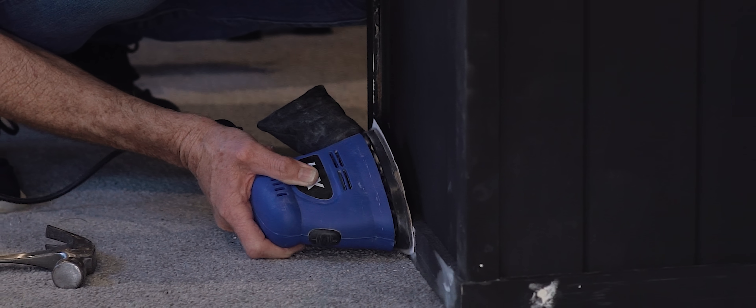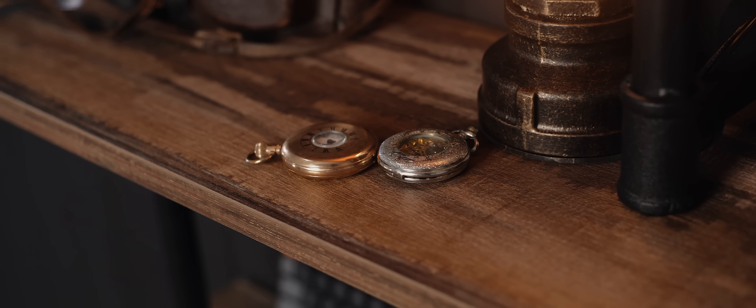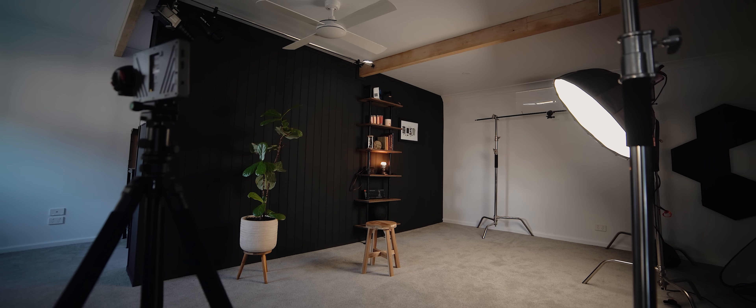The idea is that if we were to ever sell and move from this house, we could technically remove this wall and all of the storage and take it with us. I've always loved having a moody black background, but I also wanted some texture to it, hence why we went with these V-groove panels. Once that was installed, it was just about set dressing — we brought in some plants, I got this really nice bookshelf from Temple and Webster, and then searched online and at thrift stores to find props and vintage goods that might look good in the background.